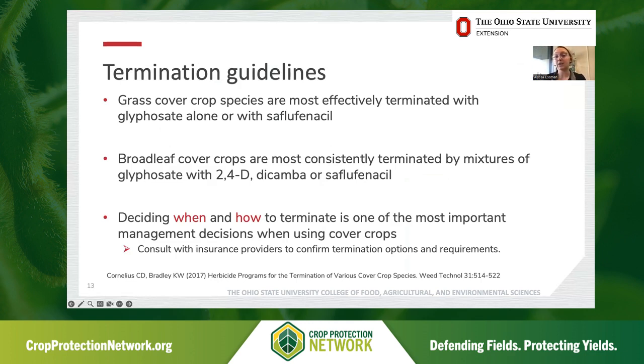As for termination, there are some guidelines we can generally follow. Grass cover crop species are most effectively terminated with something like glyphosate alone or with saflufenacil. Broadleaf cover crops are most consistently terminated with mixtures of glyphosate and 2,4-D, dicamba, or saflufenacil. Deciding when and how to terminate is one of the most important management decisions in cover crop systems. It's really important to think about the goals of the cover crop, personal preferences, and weather considerations, but we also want to make sure we're consulting with our insurance providers, as some have specific requirements and guidelines.